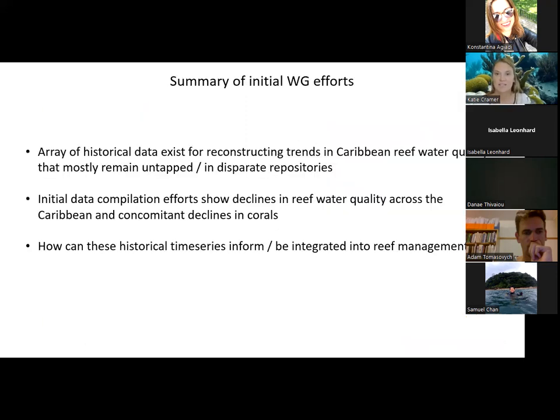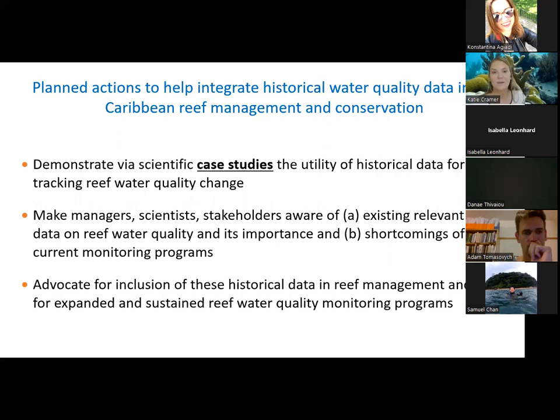To summarize our initial working group efforts: there is an array of historical data that currently exists for reconstructing trends in Caribbean reef water quality that mostly remains untapped in disparate repositories. Our initial data compilation efforts show that declines in reef water quality across the Caribbean coincide with declines in corals. Getting back to the heart of how historical time series can inform reef management: we are demonstrating via scientific case studies the utility of historical data for tracking water quality change and showing that water quality has really declined and has resulted in impacts to reef health.